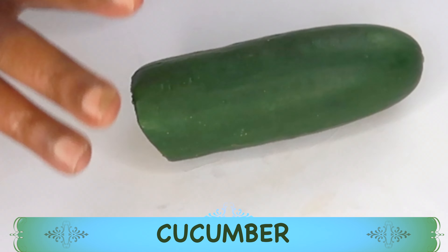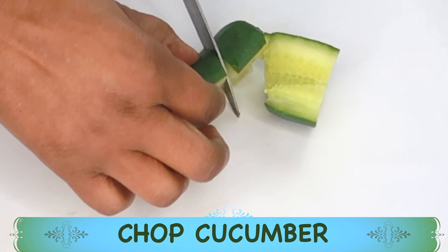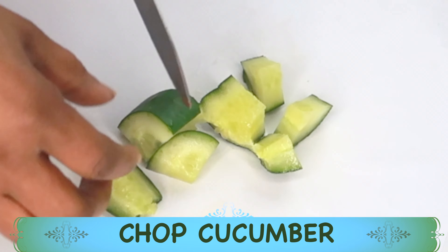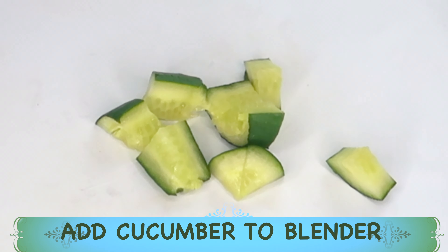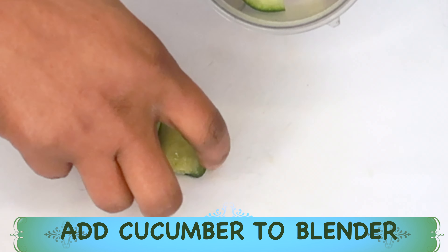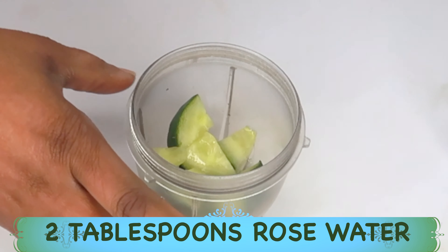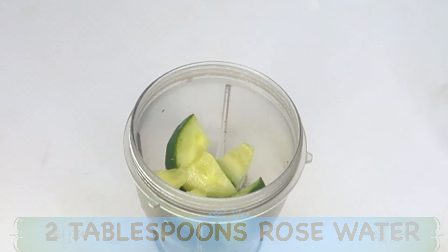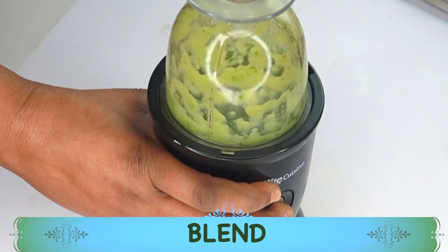Today I'm going to be using some cucumber. Cucumber is very hydrating to the skin, and the peel is also rich in vitamin C. I'm going to blend it to extract the juice, so I'm not going to peel it — I'll wash it and chop it as is. I'm going to place the cucumber in a blender, and I'm adding about two tablespoons of rose water. The cucumber will also produce liquid.